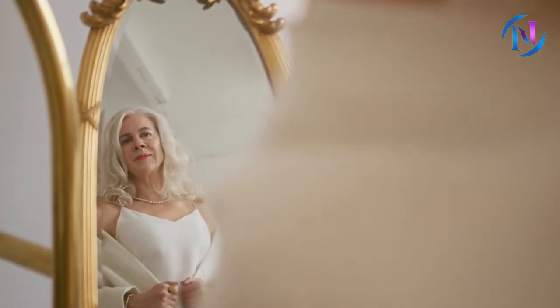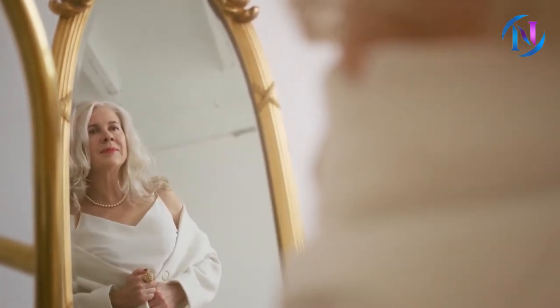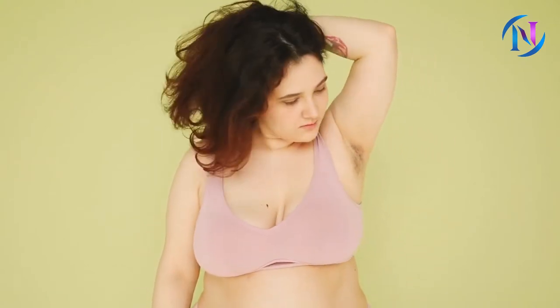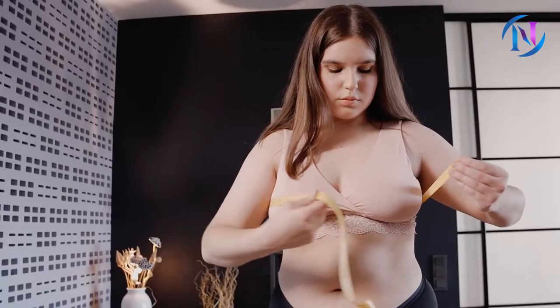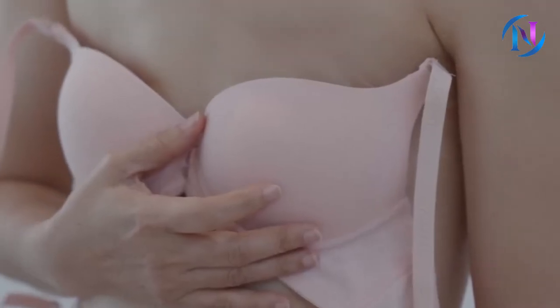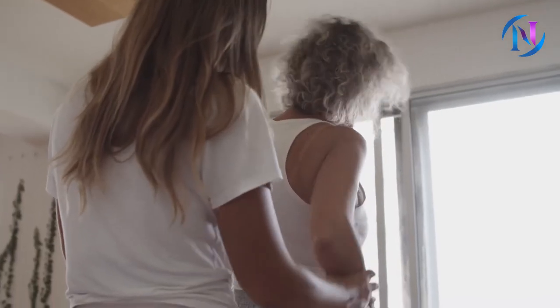One of the saddest things about aging is to witness imperfections in the once perfectly shaped body. Breast sagging is one such thing that every woman experiences sooner or later, and this can happen for a number of reasons like losing and gaining weight rapidly, menopause, pregnancy, nutritional deficiency, cigarette smoking, poor fitting bra, bad posture, and a lot more.